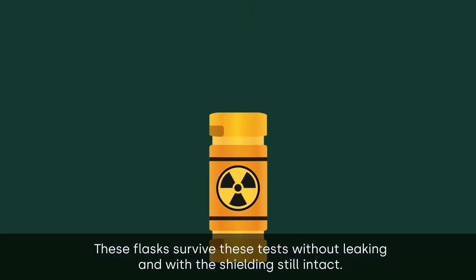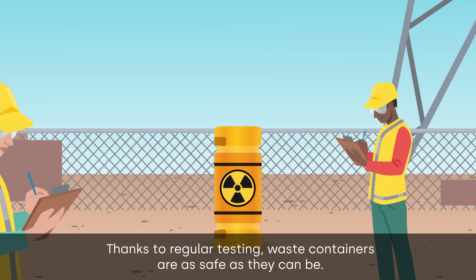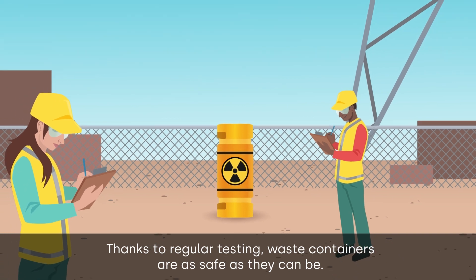These flasks survive all these tests without leaking and with the shielding still intact. Thanks to regular testing, waste containers are as safe as they can be.